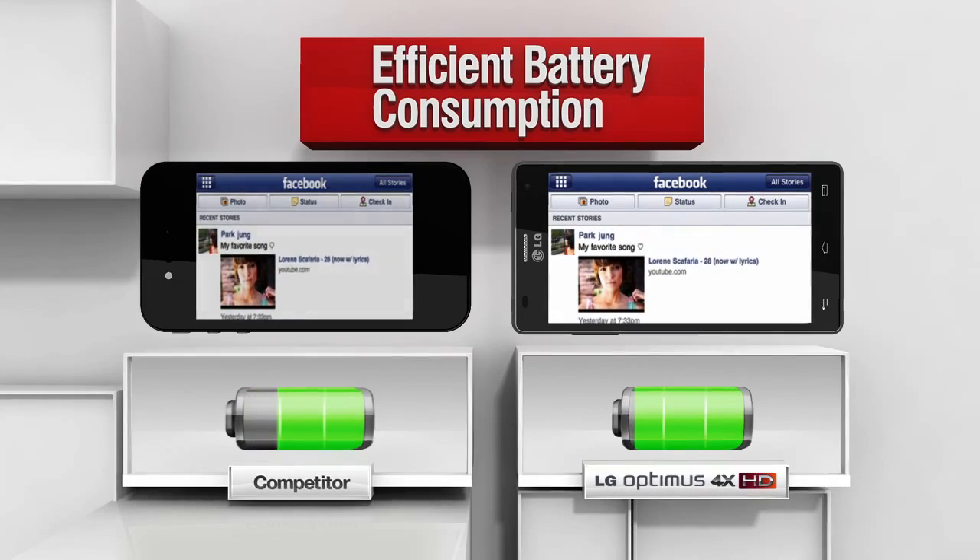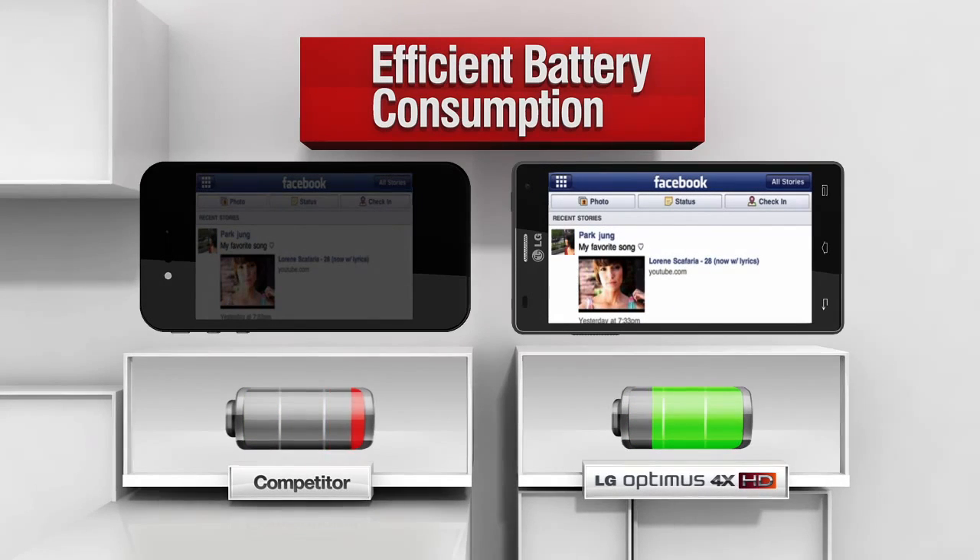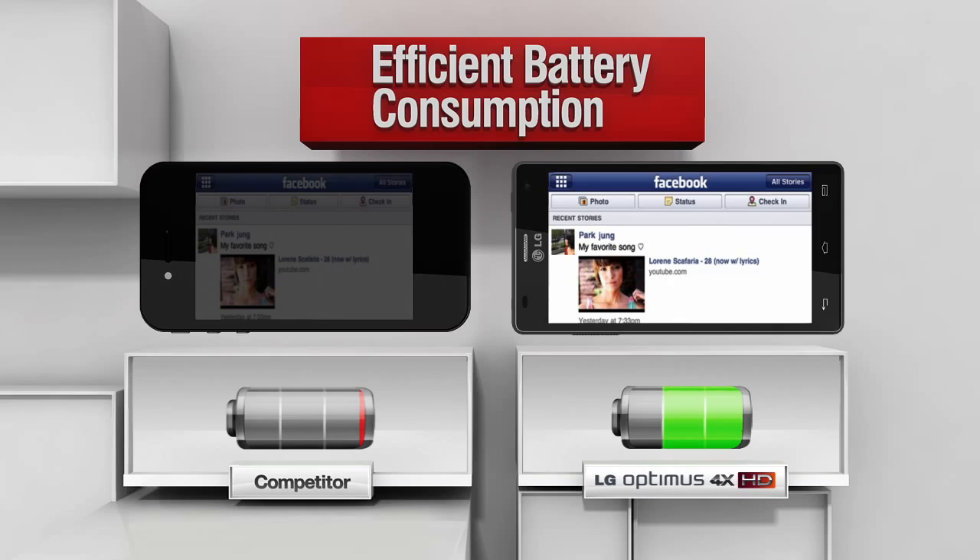Tested on a white background, IPS uses significantly less battery compared to any other display technology.